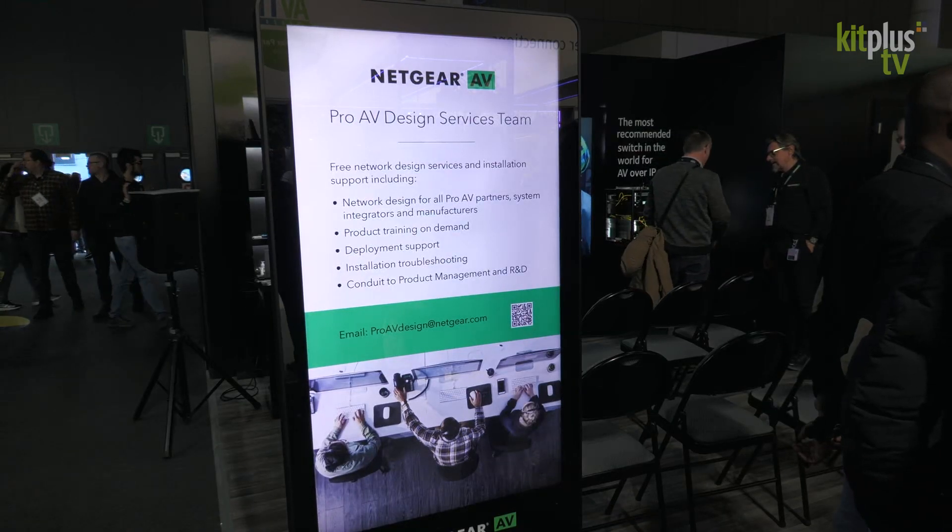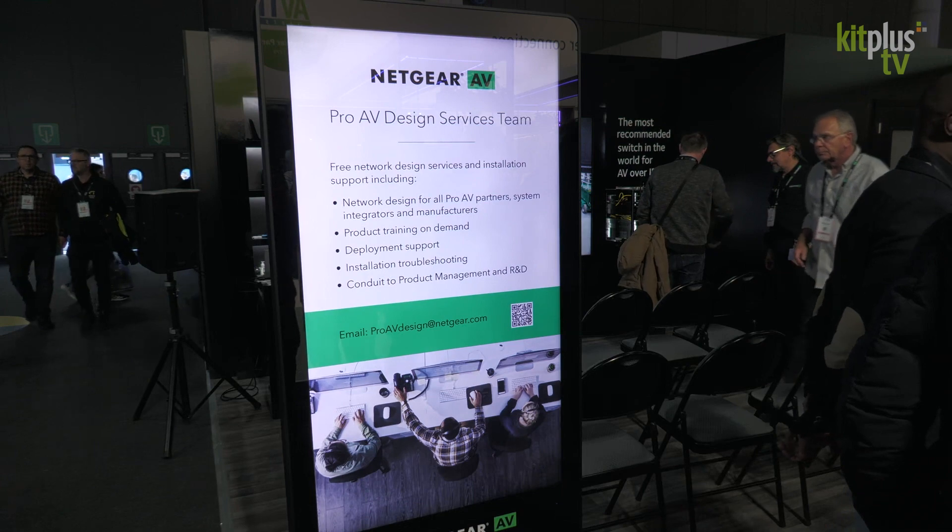Hi there, I'm John Henkel with Netgear here at ISE 2023. I want to talk to you about something you might not know about that we offer for free for any of our Pro AV customers. We offer Pro AV design services — your network switching design, and also Pro Wi-Fi design.